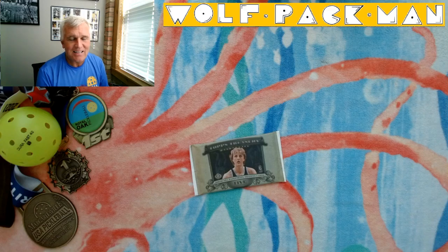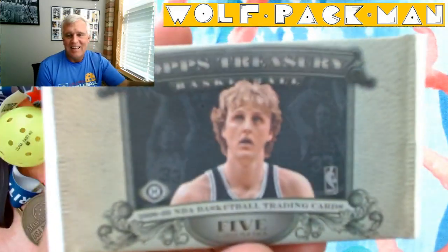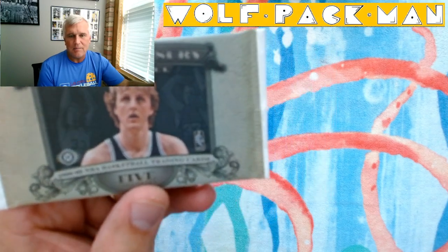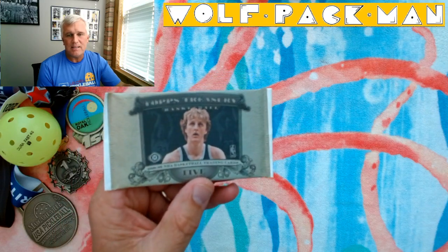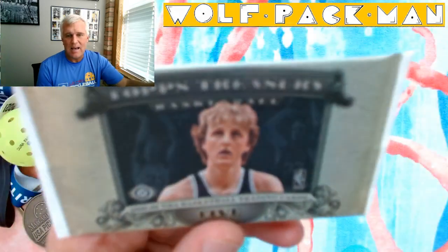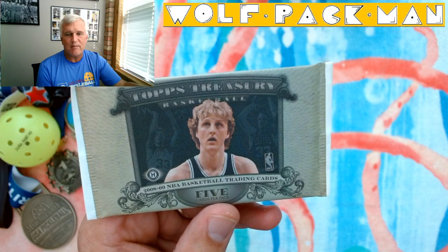Today the pack is one of my newer packs, one of the ones I kind of nabbed right towards the end of when I was still picking up packs. This is a 2008-2009 basketball pack. You can see it's got Larry Legend on the front. It's Topps Treasury — that's the name of the set. Topps Treasury Basketball, Larry Legend, Hobby Pack, five cards.